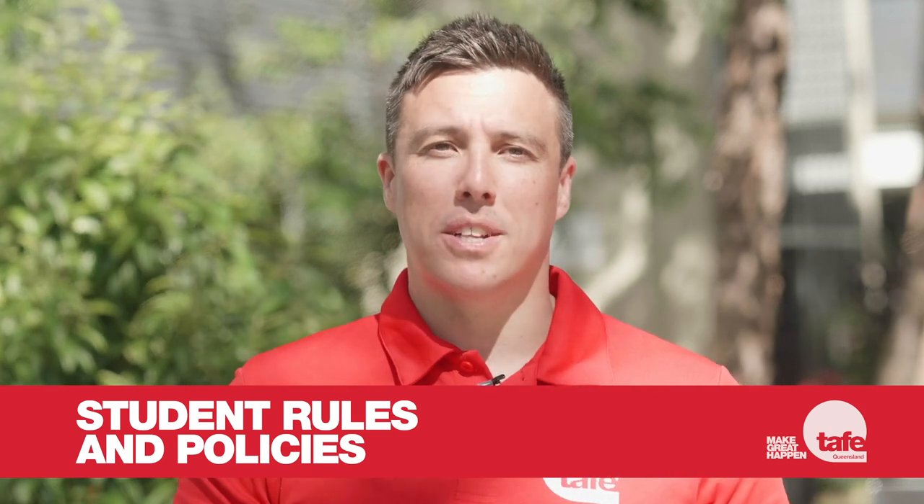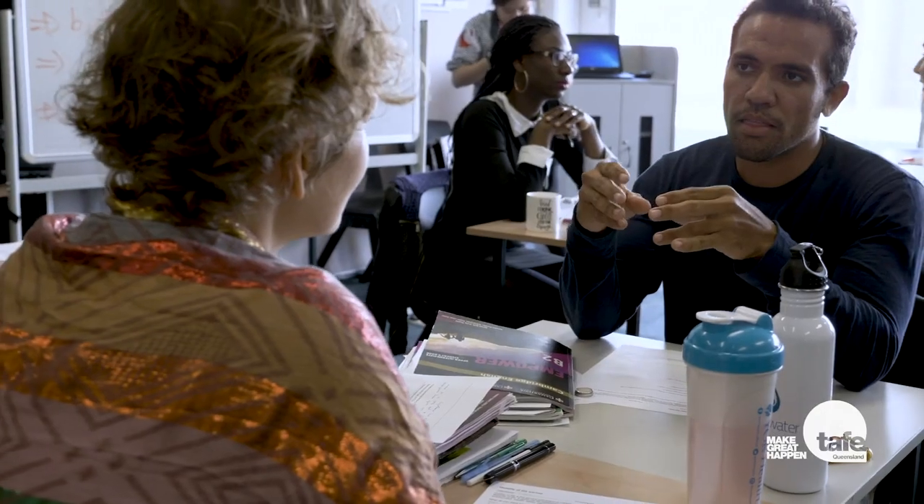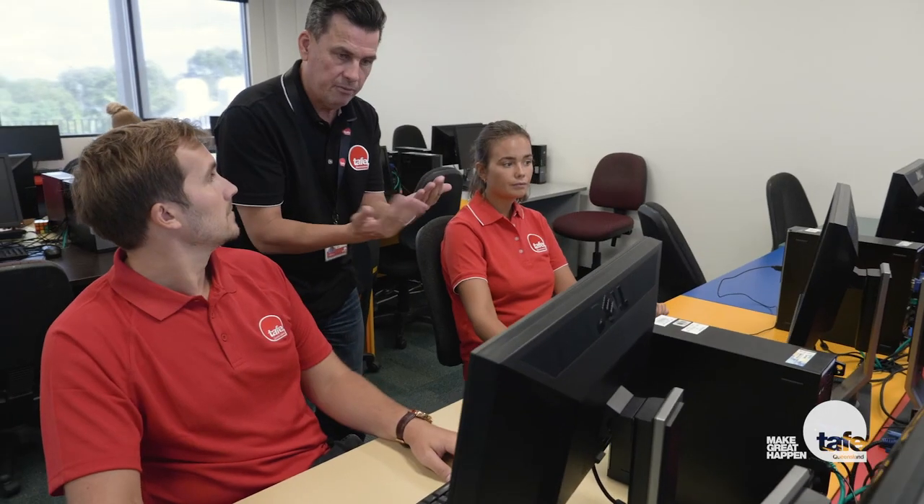The TAFE Queensland student rules and policies provide information on your rights and responsibilities as a student. If you breach any of the student rules and policies, you may be subject to a disciplinary process, so it's important you take the time to familiarise yourself with the full rules and policies on our website. In summary, as a TAFE Queensland student, you can expect to experience a safe learning environment, receive adequate information and resources to complete your course, have access to support services, be assessed fairly, receive constructive feedback on your assessments, have your personal information treated confidentially, have any complaints or appeals considered objectively, and always be treated equally regardless of age, gender, ethnicity, religion, sexuality or disability.